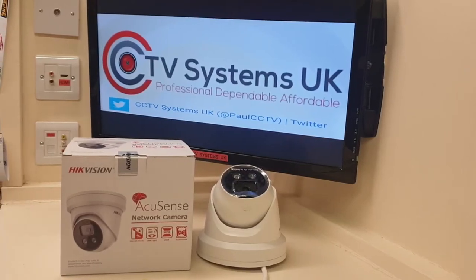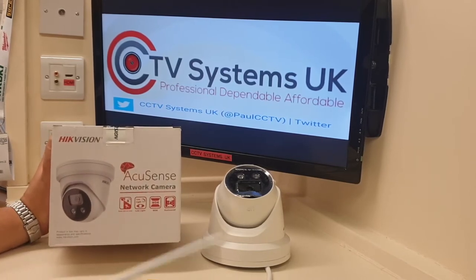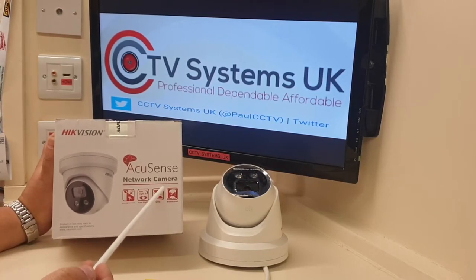Hi guys, welcome to another video from Paul here at CCTV Systems UK. Today we're going to do a really quick video — there'll be an in-depth one later on — covering the Hikvision AccuSense network camera.